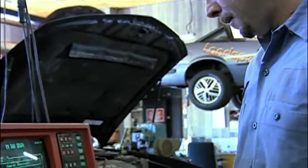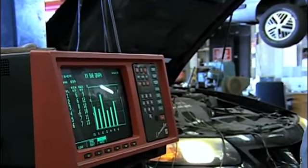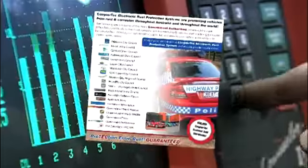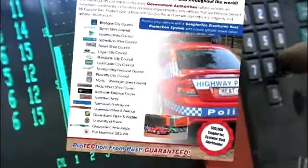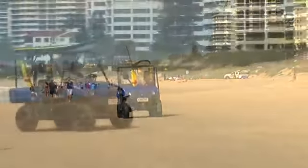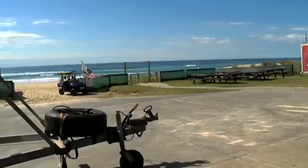Coupler Tech's research and development team has been constantly improving the technology, and this is evidenced by the continually increasing number of companies that now insist on Coupler Tech and the increasing number of endorsements. For more than a decade, government department vehicles and even vehicles that live on the beach and are constantly exposed to surf and sea spray are being protected.